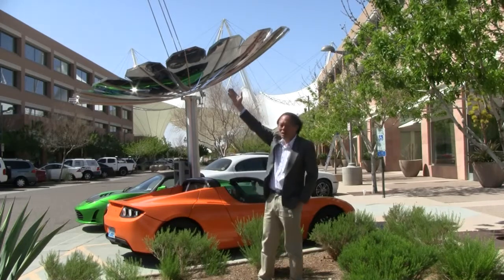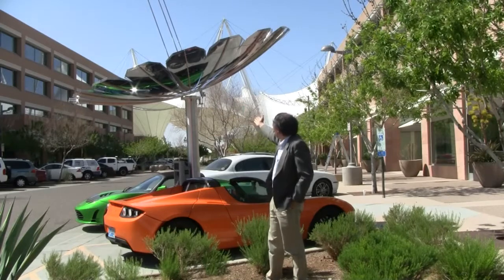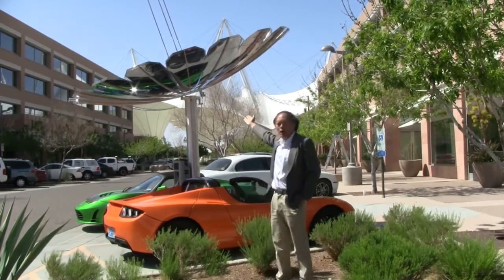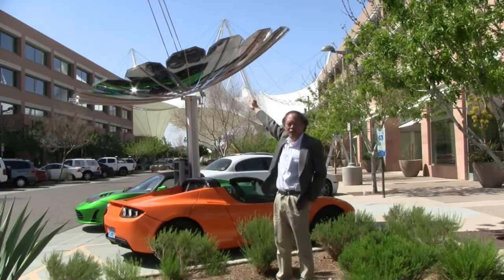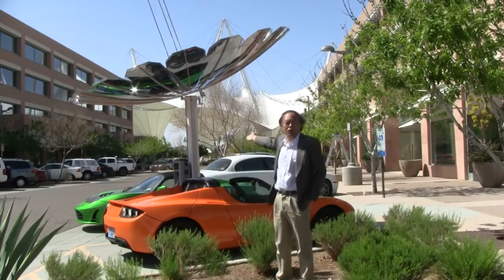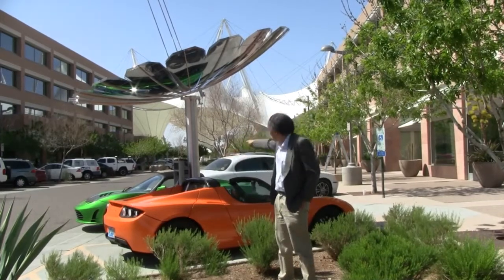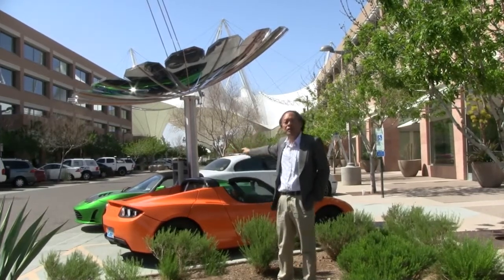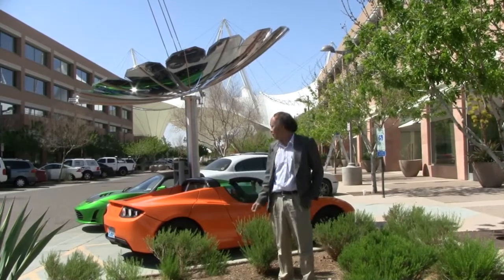What we have here is the powerful sun in Arizona being concentrated by a lightweight parabolic mirror that generates steam at the very top, which in turn drives a steam engine and a linear generator. That is piped into the E3 car charger, which in turn feeds into my electric vehicle.